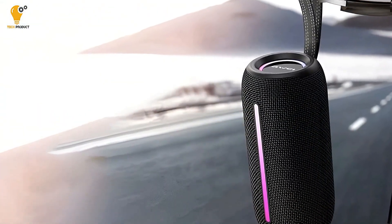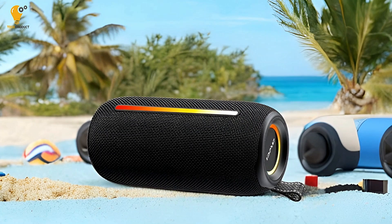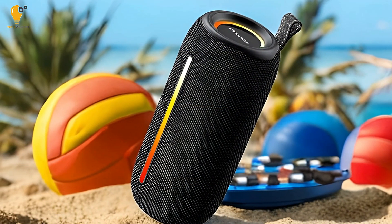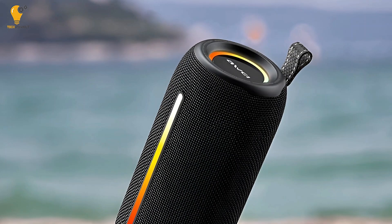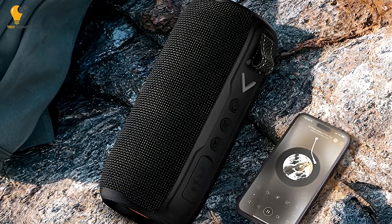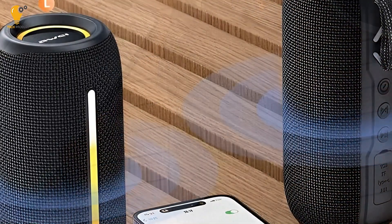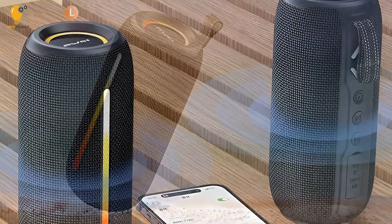PROS. The portable outdoor Bluetooth speaker offers several standout advantages. With Bluetooth 5.1 connectivity, users enjoy a fast and reliable connection, ensuring uninterrupted music playback and clearer voice calls thanks to low-latency transmission. Its True Wireless Stereo feature allows two speakers to connect, creating an immersive surround sound experience perfect for large spaces and events. The IPX5 waterproof rating makes it suitable for outdoor use, even in light rain or splashes. RGB lighting adds a dynamic, color-changing element, enhancing the mood at parties or gatherings. Additionally, the long battery life of up to 8 hours ensures continuous playtime, while hi-fi sound quality delivers rich, balanced audio through dual 57mm speakers. Its durable woven cloth design and portable lanyard make it both rugged and easy to carry, ideal for on-the-go use.